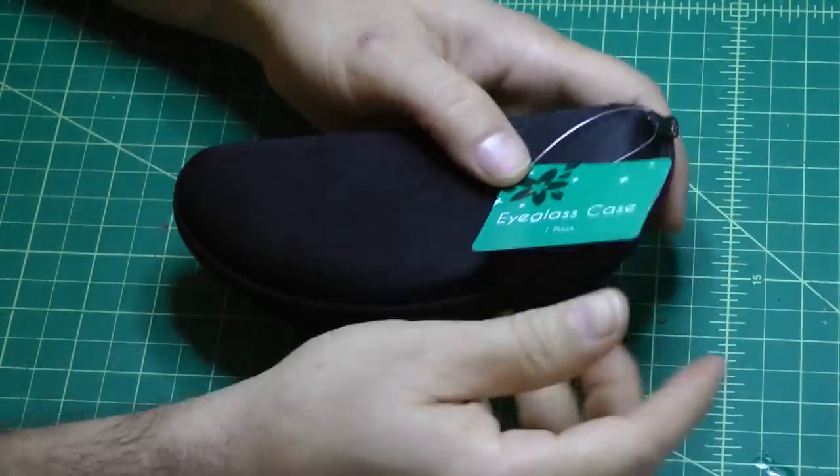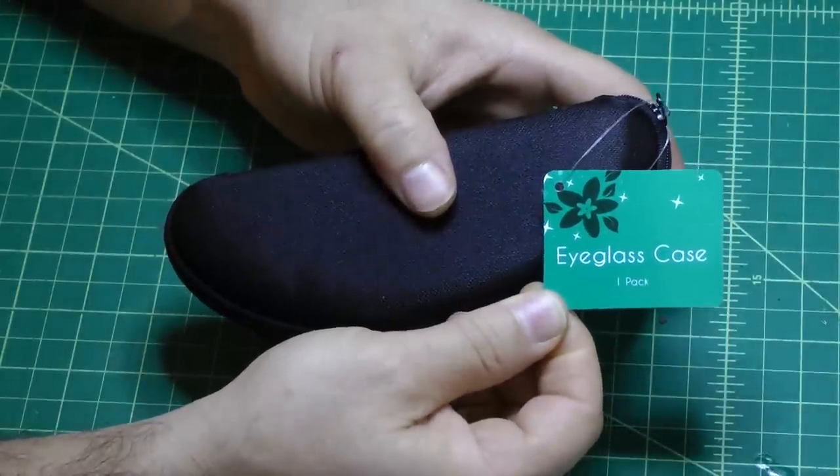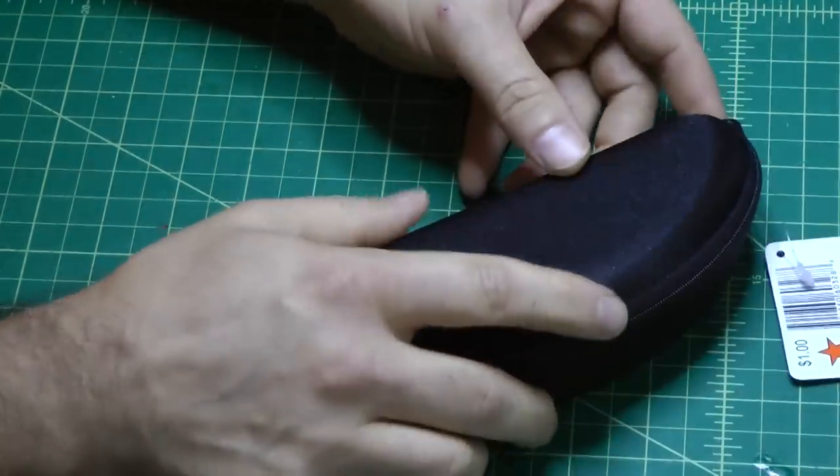Just wanted to share that find again from my local Target. It's just an eyeglass case — nice, small, compact, and a perfect fit for the H1 Zoom. Thanks for watching, and we'll see you next time.